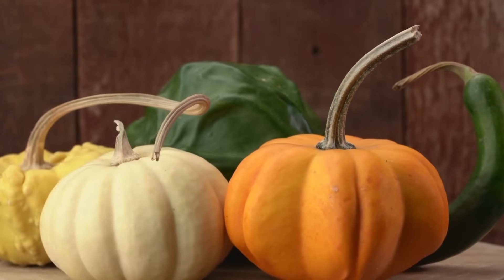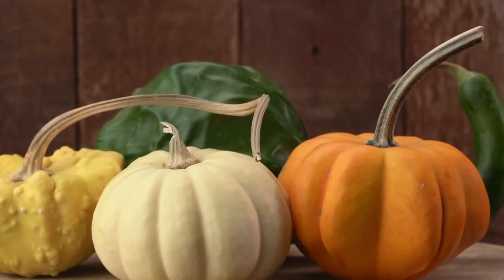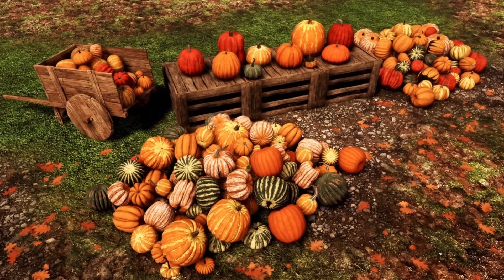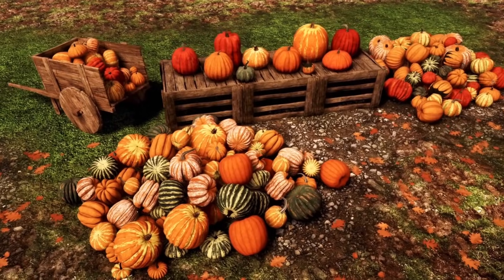Pumpkins are used in fall or harvest time as decorations. Pumpkins can be carved to make jack-o'-lanterns. Pumpkins are special because they bring so much fun and flavour to our lives, especially in the autumn.